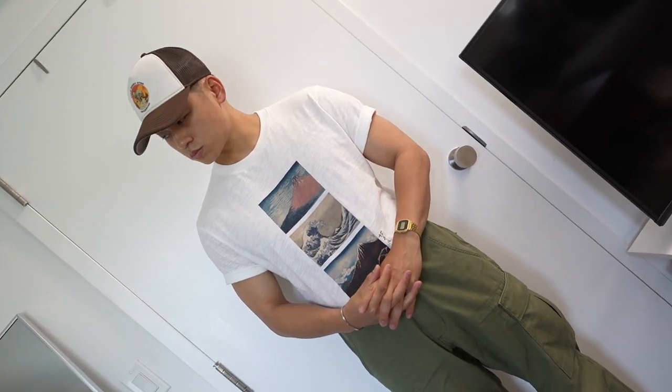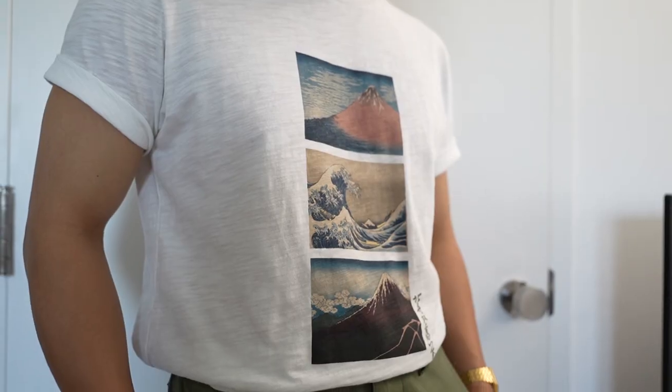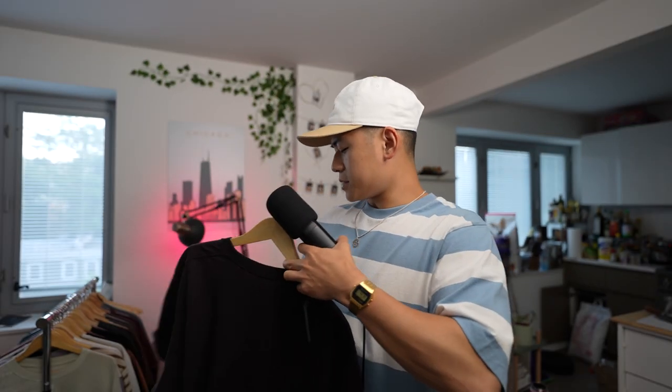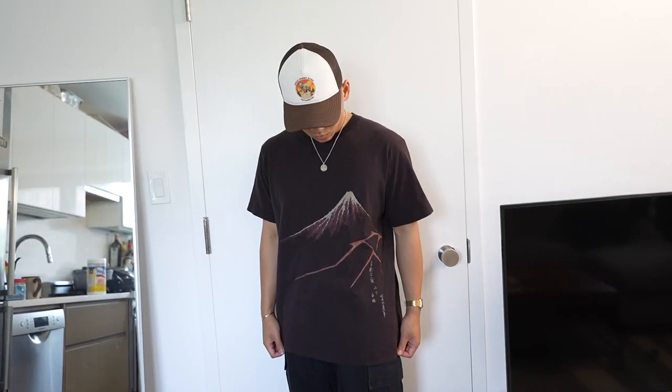I got a few graphic tees right here. This white one I actually got last year, but I gave it away to one of my cousins because I just didn't wear it as much — and I instantly regretted it. I really missed this shirt, so I picked it up again, and my cousin basically got a free shirt. And then there's this one right here with a graphic of some mountains. It's simple and nice.